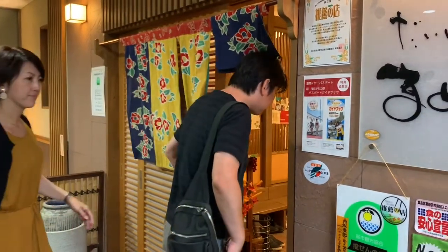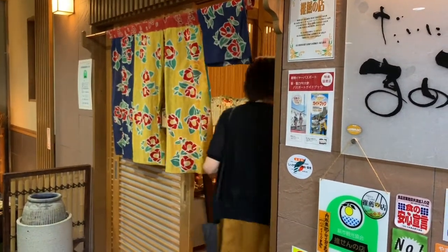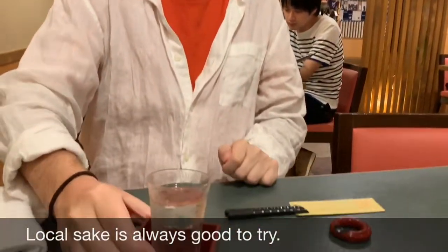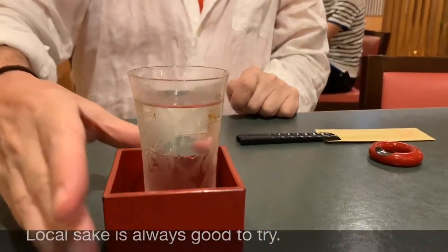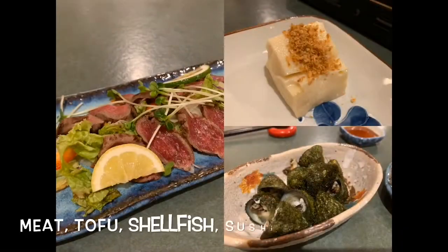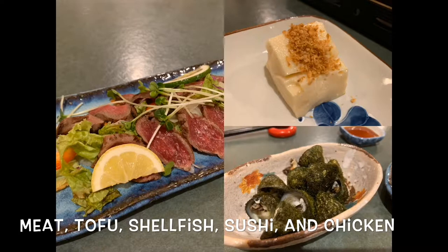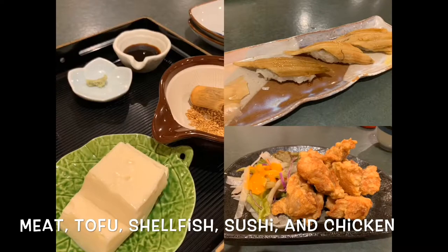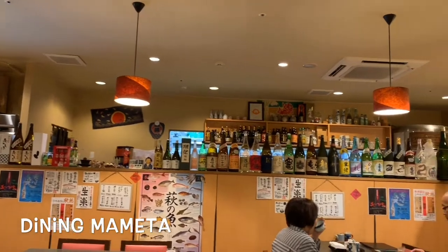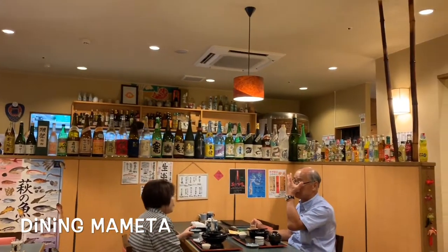After sunset, we had dinner at a local izakaya. We ordered local sake and some recommended dishes, including sliced beef, special tofu, shellfish, sushi, and fried chicken. Dining Mameta is located on the second floor of the Royal Intelligent Hotel next to Higashi Hagi Station.